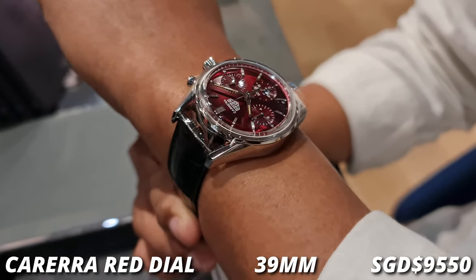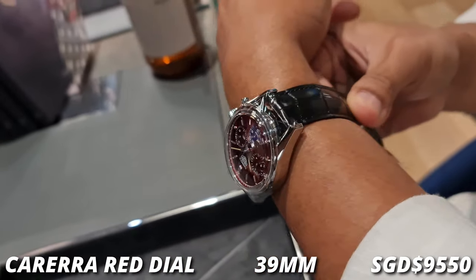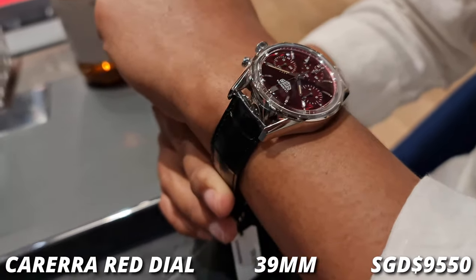This one comes in at 39mm, and even though the lugs are a bit long, I think I'll still be able to wear it just nicely.